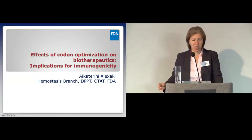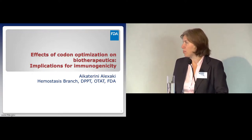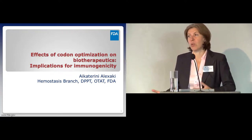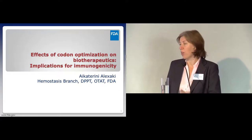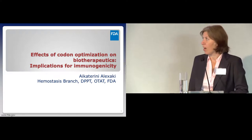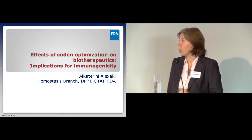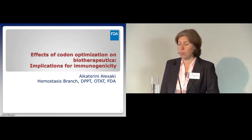Good morning. Thank you, Emily, and thank you everyone at ProImmune for putting together this wonderful symposium and for giving me the opportunity to talk about my work on the effects of codon optimization on biotherapeutics with implications in immunogenicity.